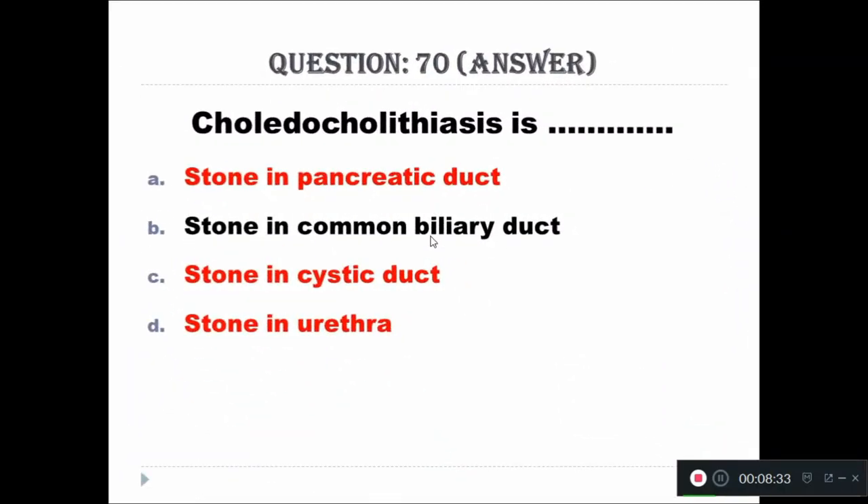Question 70: Choledocholithiasis is known as stone in which duct? Options include pancreatic duct, common biliary duct, cystic duct, or urethra. The right answer is stone in the common biliary duct.